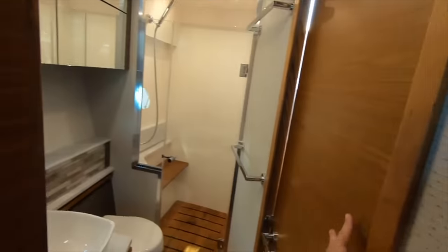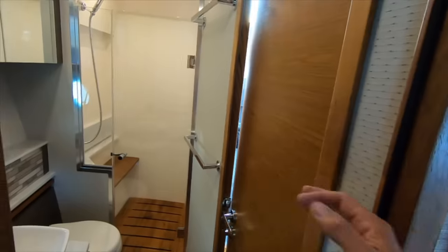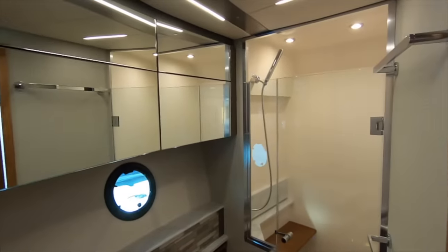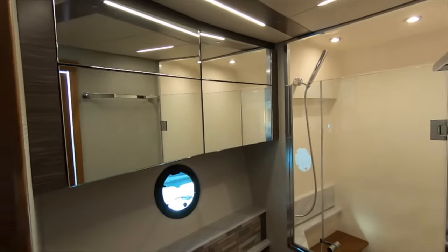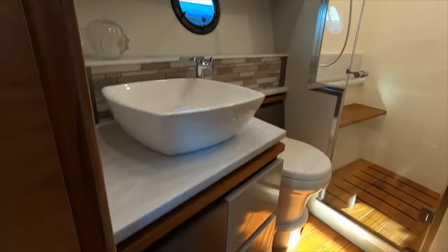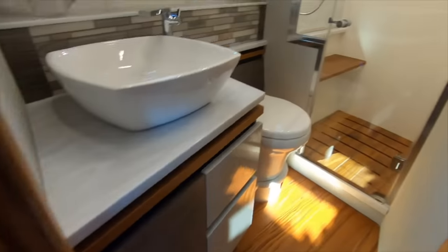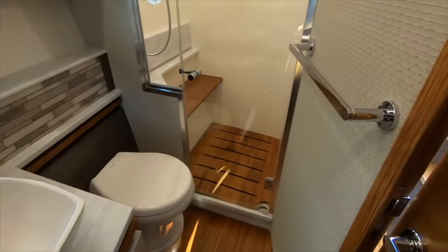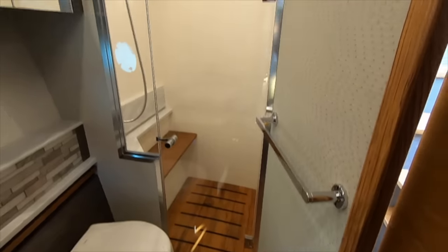Here's the ensuite head — this is also the day head. There is another door here, but you can lock this off to make it a truly ensuite head. We have beautiful accents, plenty of storage above, and three drawers of storage below. Push-button flushing vacu-flush toilet and a beautifully teak-accented shower.